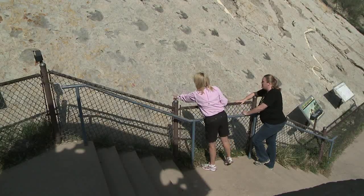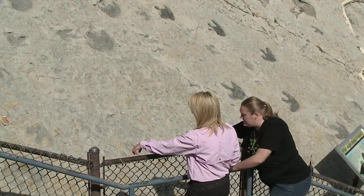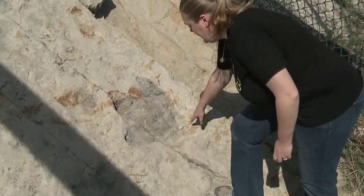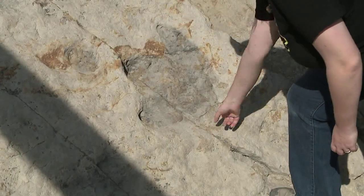Erin Fair shows me the track site with over 320 different tracks just in this small area. This is who we call Big Mama. Here's the toe, toe, toe, and back of the foot.